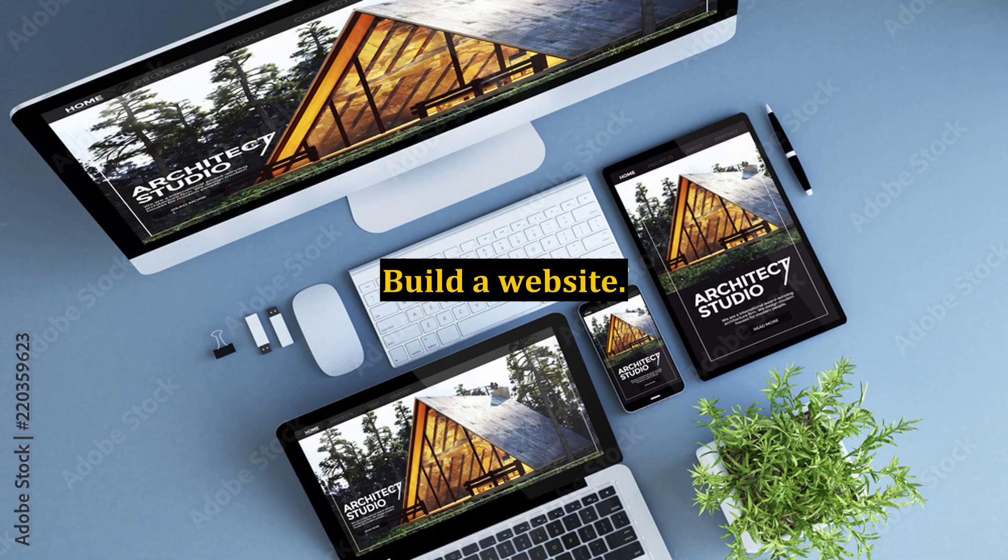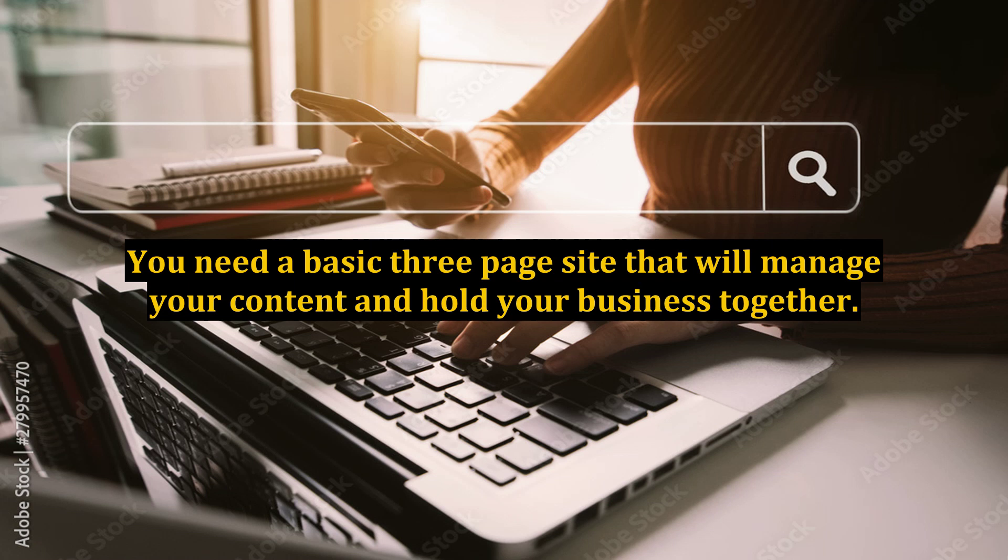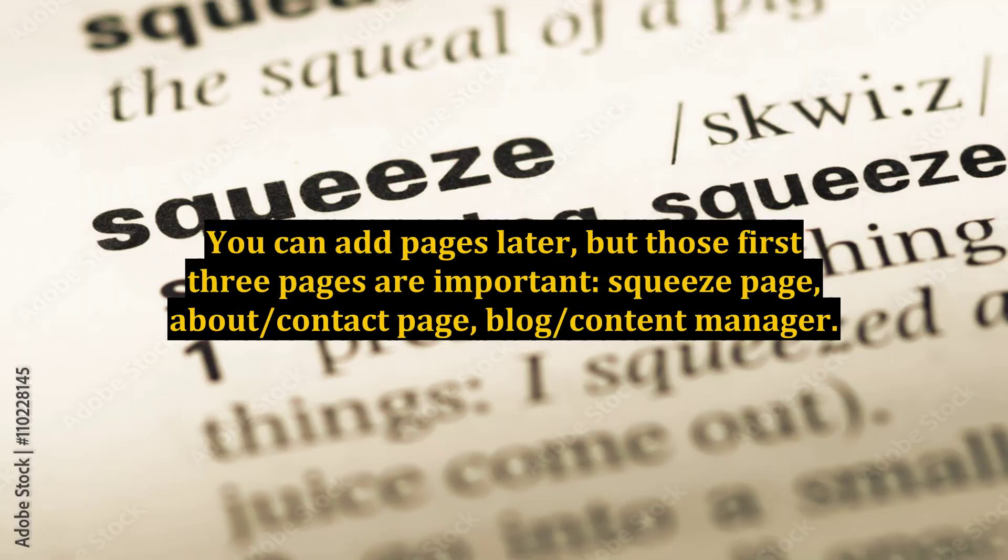Build a Website. You need a basic 3-page site that will manage your content and hold your business together. You can add pages later, but those first 3 pages are important: Squeeze Page, About/Contact Page, and Blog/Content Manager.